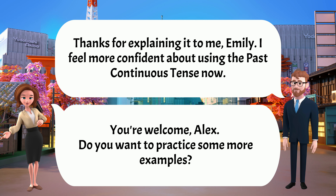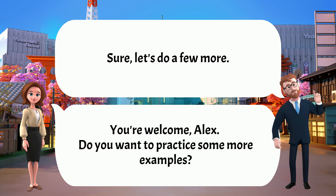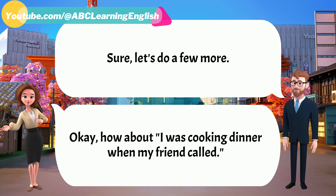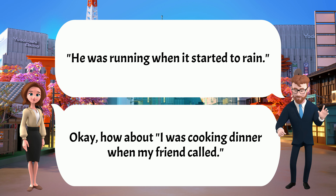I feel more confident about using the past continuous tense now. You're welcome, Alex. Do you want to practice some more examples? Sure, let's do a few more. How about: 'I was cooking dinner when my friend called.' 'He was running when it started to rain.'